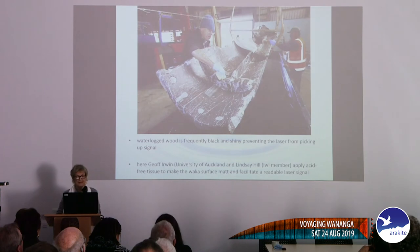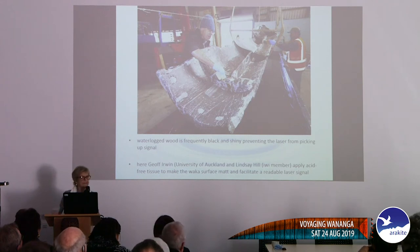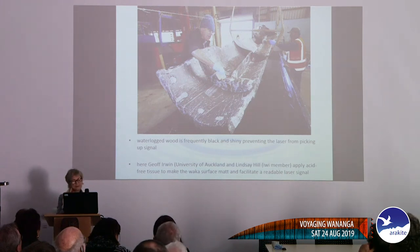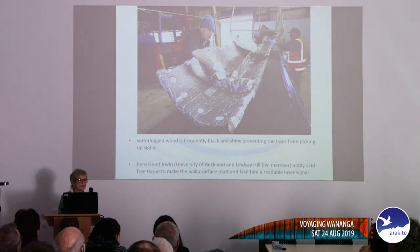We were working with iwi and couldn't get a signal to laser scan it because waterlogged wood is unfortunately black and shiny. So I drove into town to the museum, got a ream of acid-free tissue, and Jeff Irwin, a member of the iwi, and I pasted the tissue onto the waka to get some signals — and it worked really well. The next day we heard the iwi member went into town and told his friend, 'Those people are really weird, they were sticking cigarette papers on that waka all afternoon.'